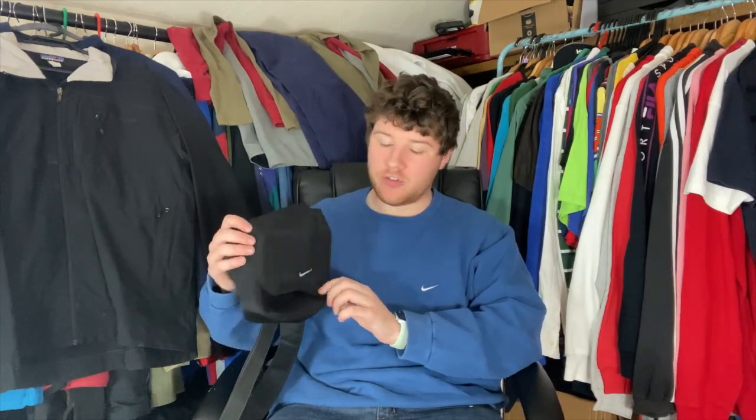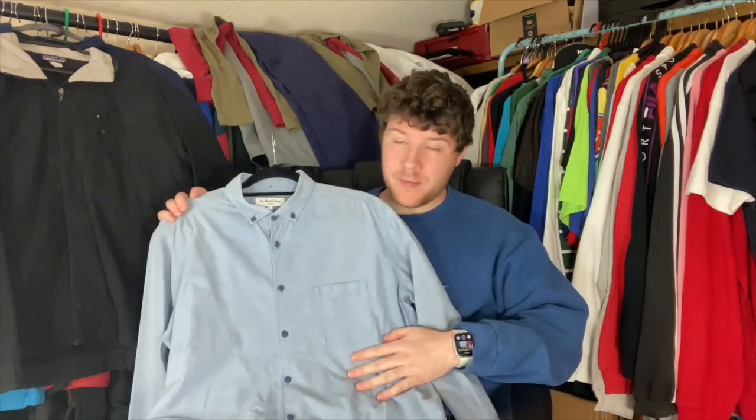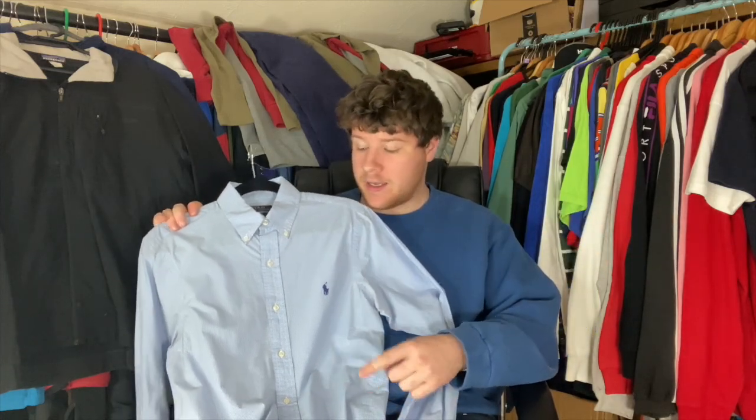Now onto the bits that didn't sell. Starting with the 90s Nike crossbody bag — picked up for £7, I'm quite surprised it didn't go. I guess it's not festival season yet, so it'll probably sell within the next month. It was up at £35, still waiting on that one. Moving on to a couple of shirts: the blue YMC quality cotton one — paid £3, had it up at £19.99 — and a pretty basic Ralph Lauren blue check shirt I paid a pound for, also had up at £19.99. Both should sell; they go for £16–25, not sure why they haven't yet.